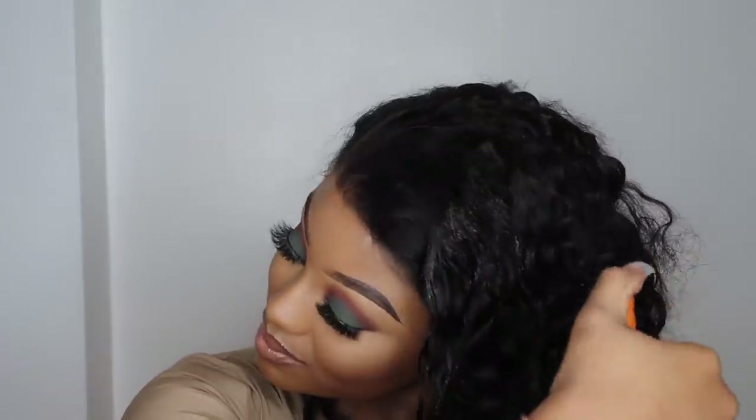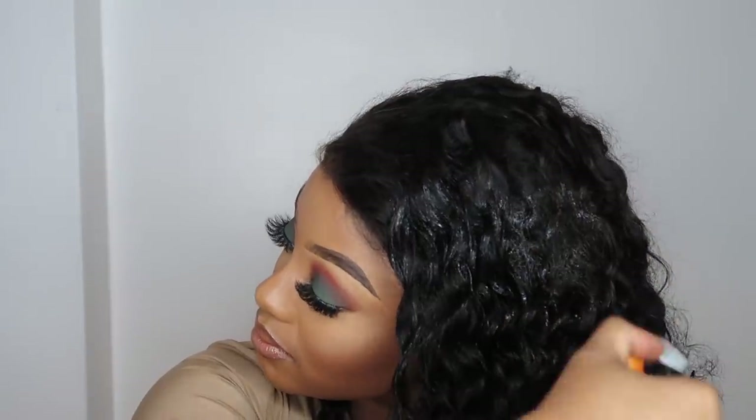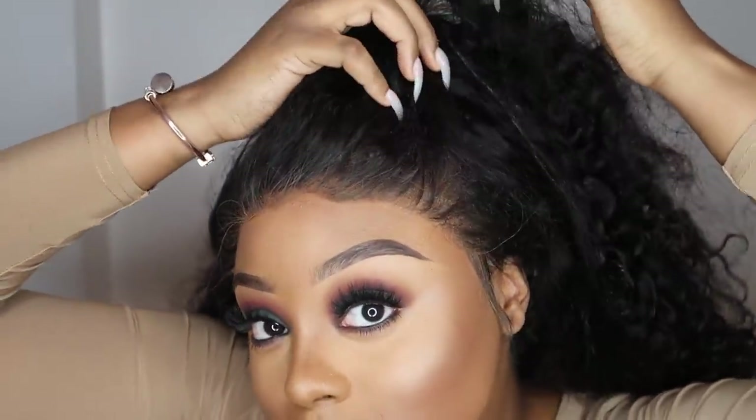This hair is Kalai Hair — their Malaysian deep wave bundles. I'm wearing three bundles of 26 inch and a 20 inch frontal. The hair is amazing. Originally it comes in its natural state and it's very big — the curls are bouncy and super soft. But for this look I wanted that sexy wet look, so I added some water into the hair.